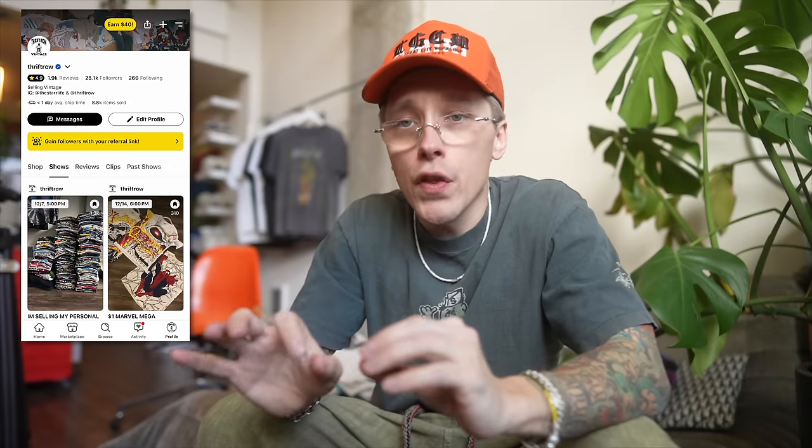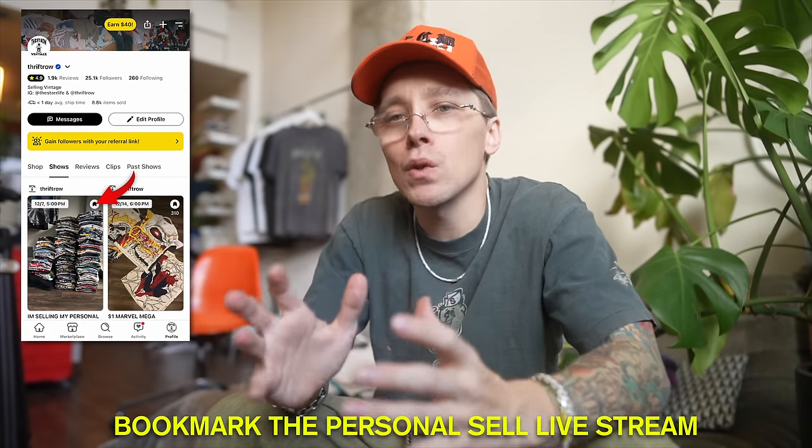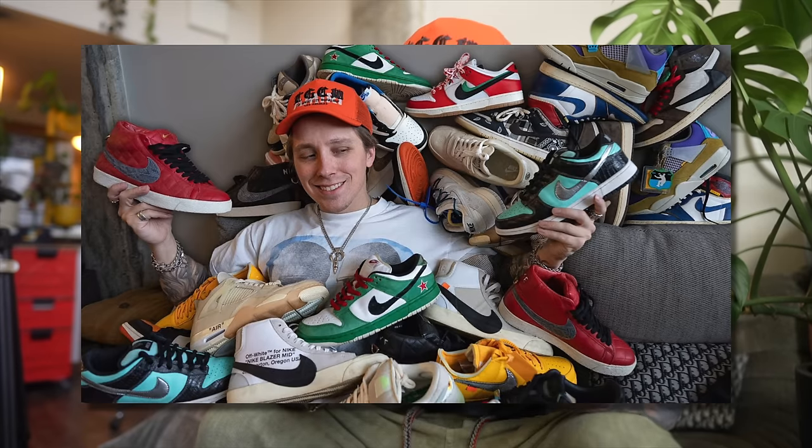We are finally doing the pant collection video. A couple months ago I did a video where I discussed how I sold half of my vintage t-shirts and made thirty thousand dollars in one stream on Whatnot. I have another personal collection live sale coming up on December 7th, so I felt like it was only right that I do a personal collection video.